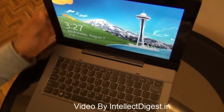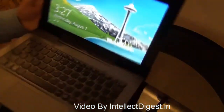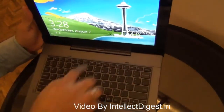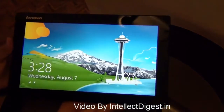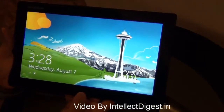Hello viewers, I'm Rohit Khurana, your host on Intellect Digest. Today we are here with the Lenovo IdeaPad convertible. This is in fact a tablet which comes with a docking station, and with the push of a button you can just take it out and use it in full tablet mode. This is the IdeaPad Lynx K3011.